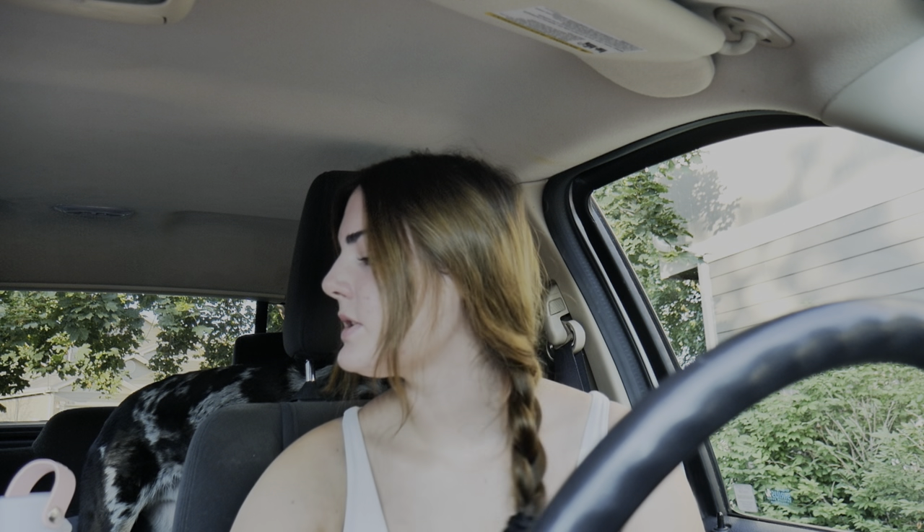Today we are going hiking at — I think it's called Devil's Backbone. I've never been there before but it's in Colorado, and I just thought I'd take you guys along with me because it's going to be super fun.